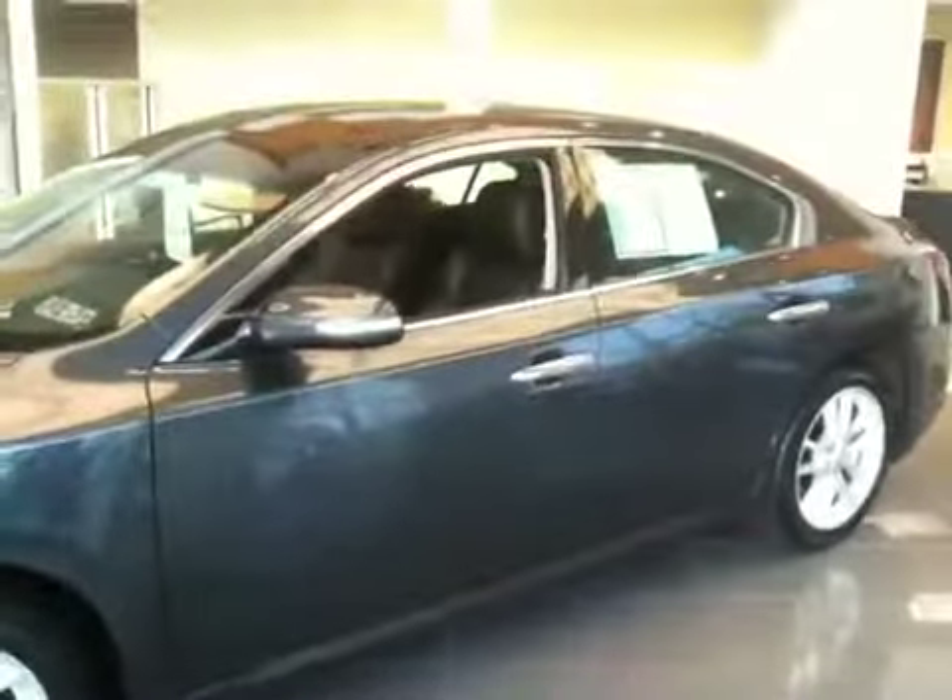So you might want to consider this, whoever you've got looking at certified. You get a 700,000-mile powertrain. So let me know. See ya.